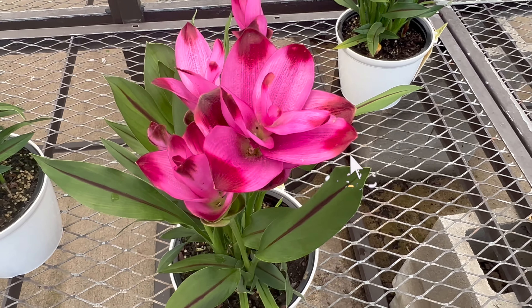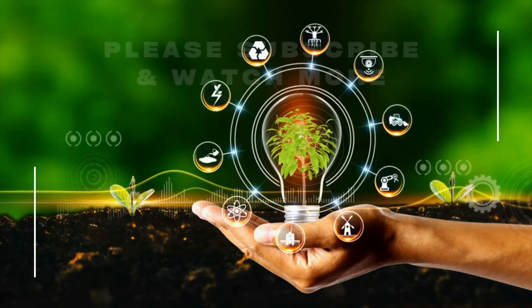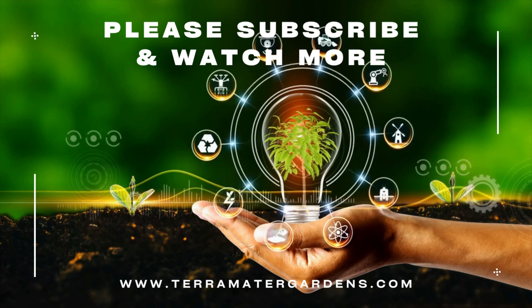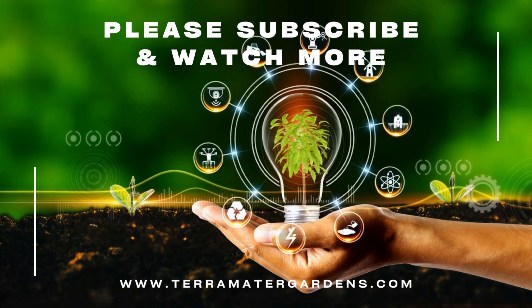And there you have it — the captivating world of Curcuma alismatifolia, the Curcuma ginger. If you're as enchanted as we are, remember to hit that subscribe button to our channel for more captivating content on gardening, farming, and the wonders of the natural world.